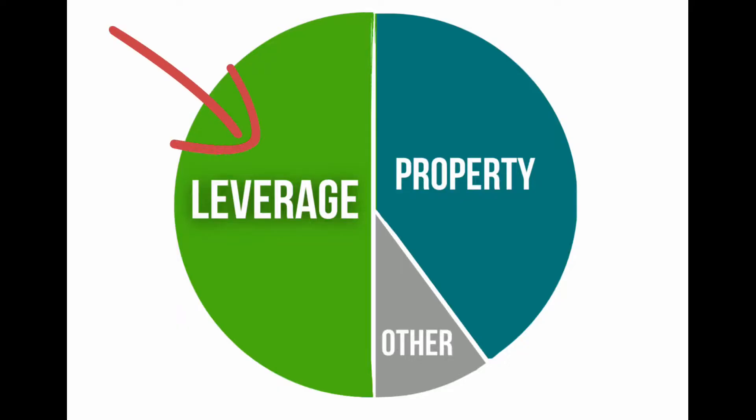As a real estate investor, you always should have multiple options for leverage because leverage is at least half of where you're going to make your money in real estate. So you have to have different options — one for speed.